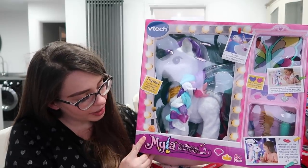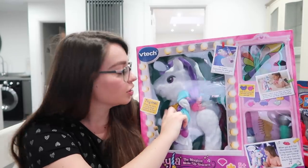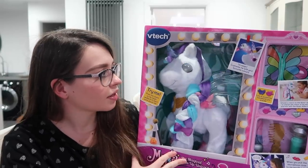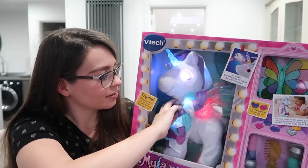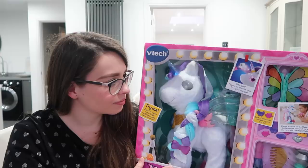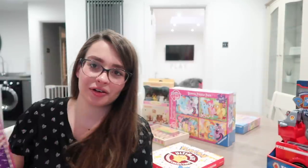This is the VTech Magical Makeup Unicorn — it's actually really sweet. There's a jewel on the front of the unicorn; you just press that and this is what she does. [Unicorn talks at length.] Sorry about that — she went on for slightly longer than anticipated. But that is Milo the Unicorn. No regrets buying this at all.